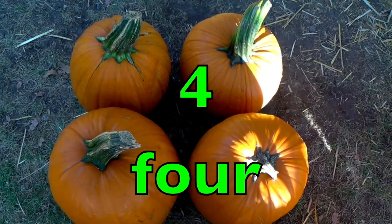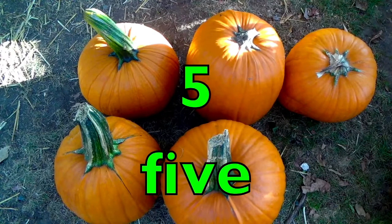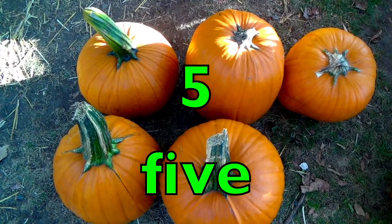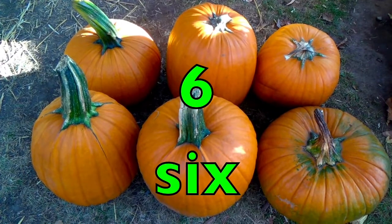Four pumpkins. F-O-U-R. Five pumpkins. F-I-V-E. Six pumpkins. S-I-X.